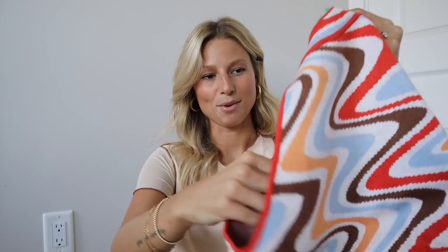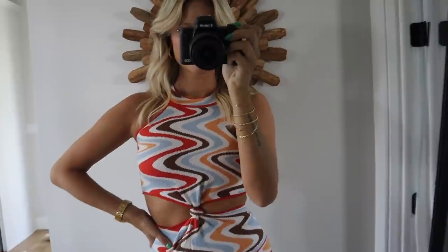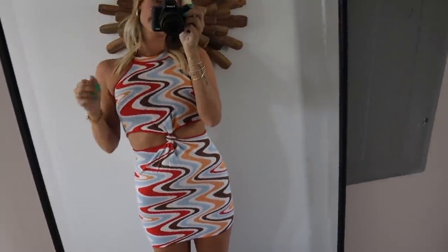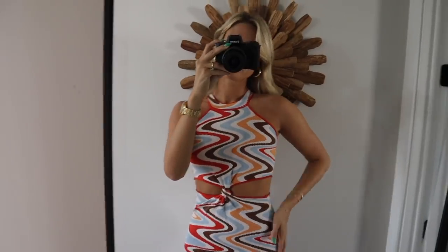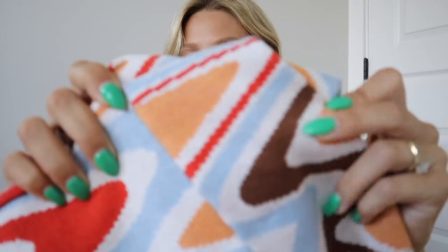Next up I got this sweater material dress. I got a small/medium but I will say size up in this dress — it was very hard for me to put on because it doesn't stretch as much since it's a thick sweater. I love the cut though; I've been seeing this cut everywhere — it's the cutout stomach and sides with a high neck, which I really love. I thought the colors and print were really cute for going into fall — the brown and reds feel very fall. It's a nice quality pretty dress with a really thick knit that kind of just sucks you in, which who doesn't love.